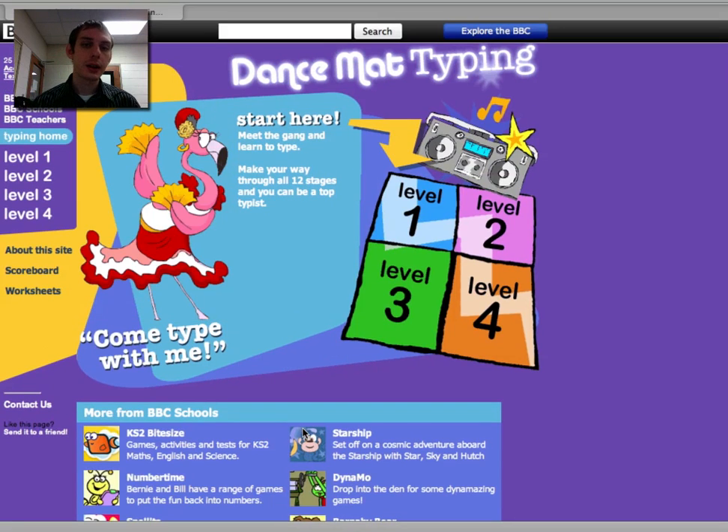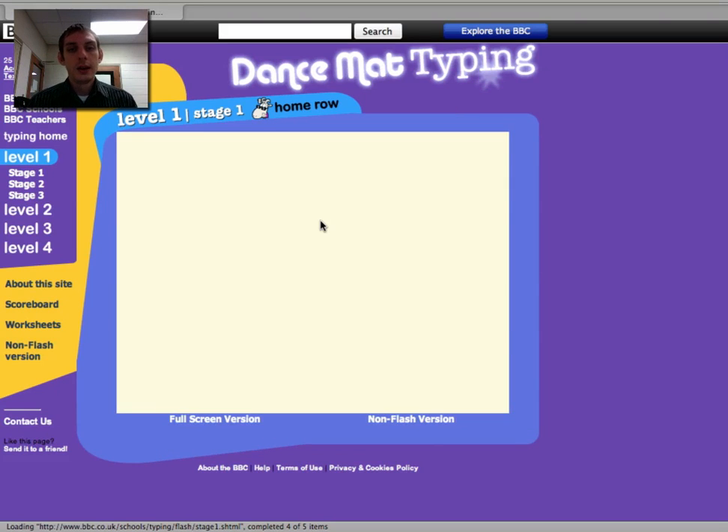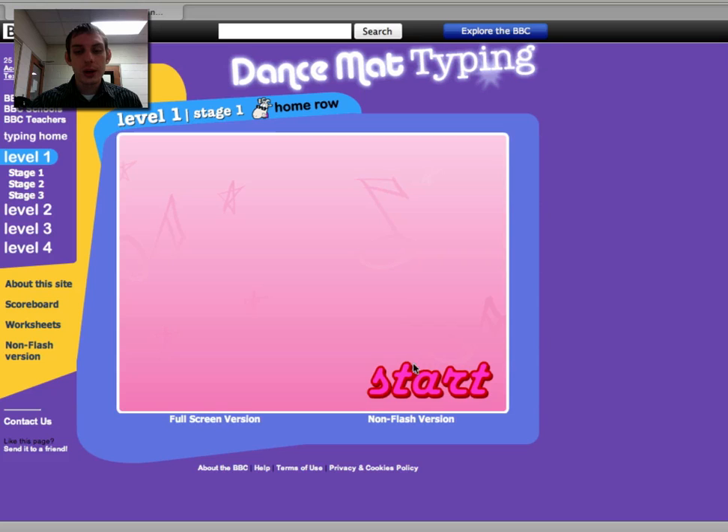When you click on that link, the Dance Mat Typing program is going to open up, and we're all going to start at level one. When you click level one, you can choose a stage, and we're also going to choose stage one. When you want to come back later and move on, you can select on the left-hand side which stage you left off at. Some of you might get to stage two or stage three today. But we're going to start with stage one, which is called the home row. When you start it, it's going to load and then you click start.